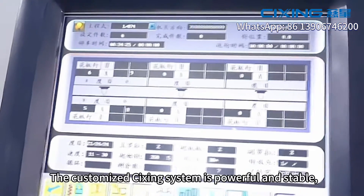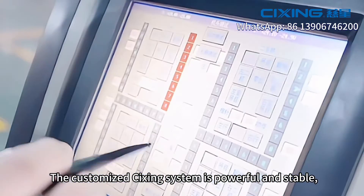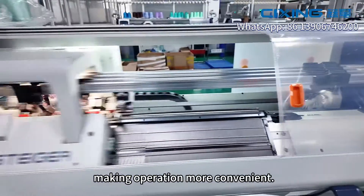Six: operating system. The customized Cixing system is powerful and stable, making operation more convenient and confident.